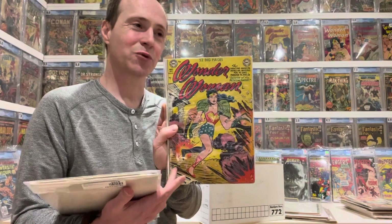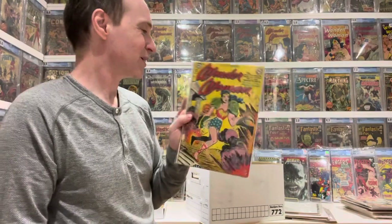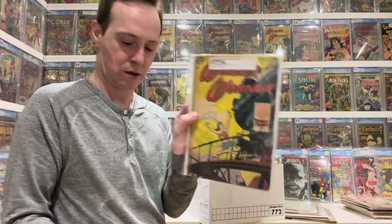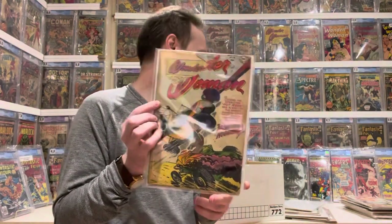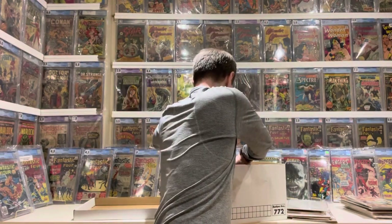Wonder Woman number 49 was cited in Seduction of the Innocents for the fact that there was kind of a lesbian element to it, which was considered very scandalous back then — this is from around 1949. So it's kind of a major one. And then number 55, and my beaten-up copy of number 56 — it's a 1.0, pretty low grade.